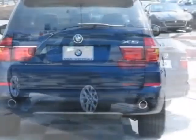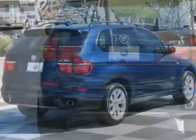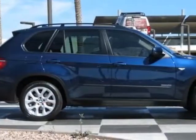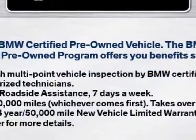This vehicle gets an estimated 16 miles per gallon in the city and an estimated 23 on the highway. This X5 boasts a 3.0-liter inline-six turbo engine and has an automatic transmission.